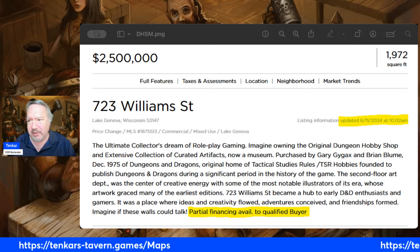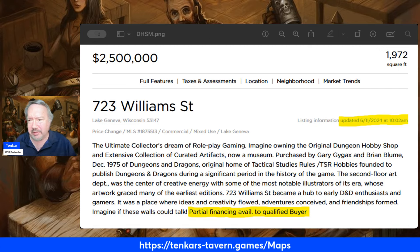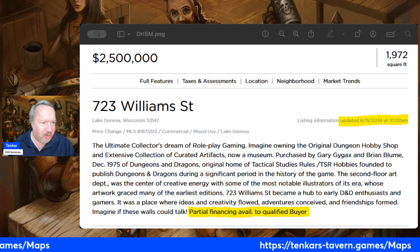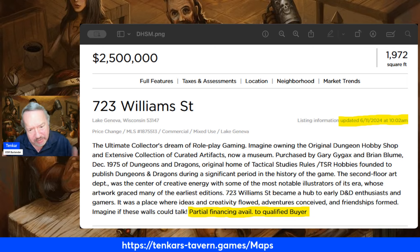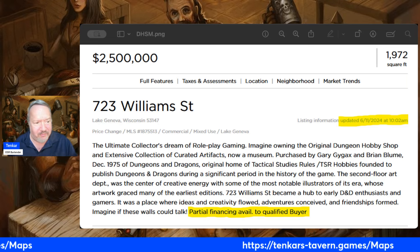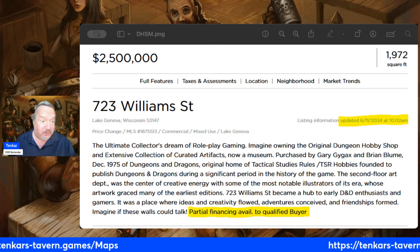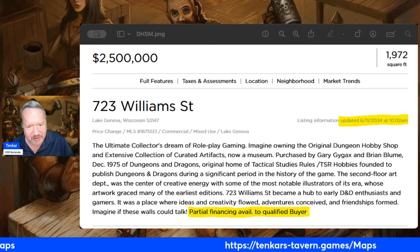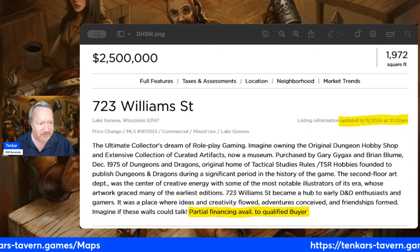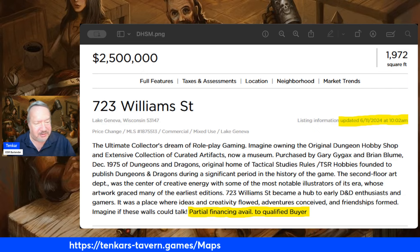It is Windows only — you can probably use some other software to run it on Linux — but it makes those iconic maps that everybody knows and loves. So, what do we have up on the screen? Well, 723 William Street is otherwise known as the Dungeon Hobby Shop Museum. Now, this was going for about $5 million — yes, that's kind of like a Dr. Evil number — but recently, last couple of weeks, it has been marked down to $2,500,000. A bargain at half the price, but certainly less than the prior asking price.